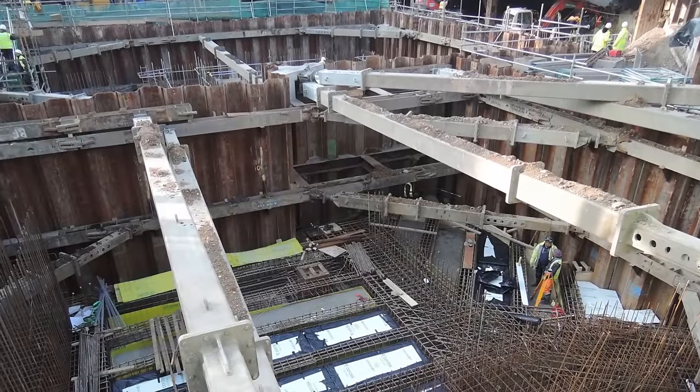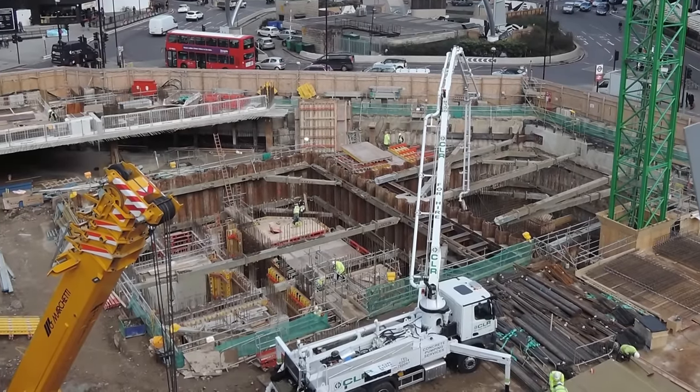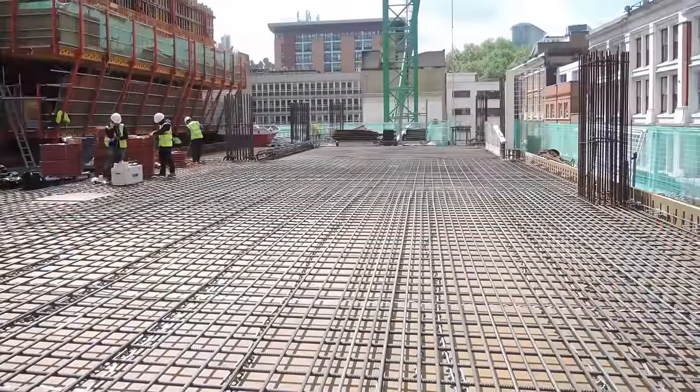Effectively we have three levels of reinforced concrete basements. Above ground floor, the whole of building one is a reinforced concrete frame consisting of jump-formed north core and middle core, and then flat in-situ concrete flat slab.